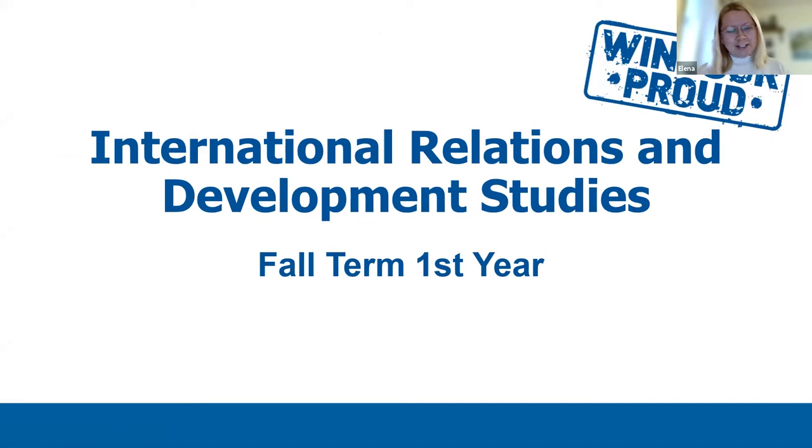Hello, future Lancers, and congratulations on your acceptance to the University of Windsor. My name is Dr. Malczaran, and I am the Undergraduate Program Chair in the Department of Political Science. We are very excited for you to begin your journey at UWindsor and would like to show you what your full-term first year will look like.